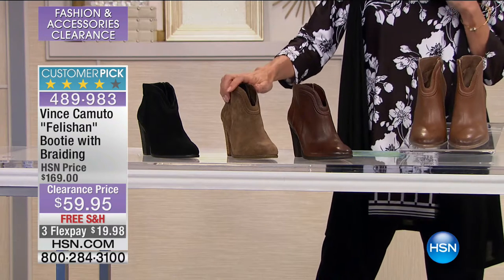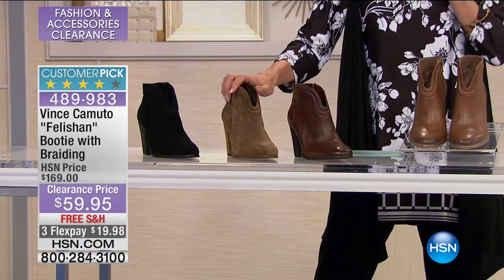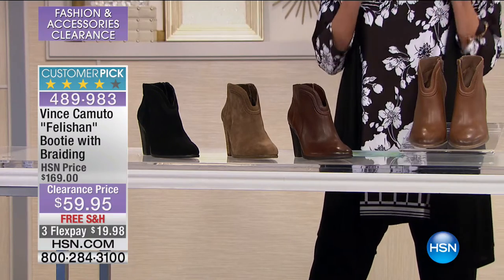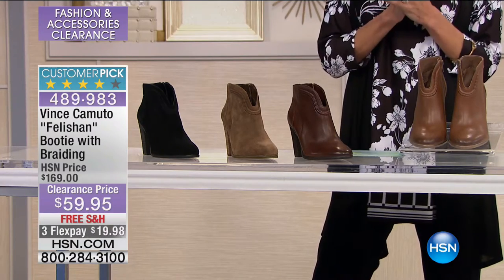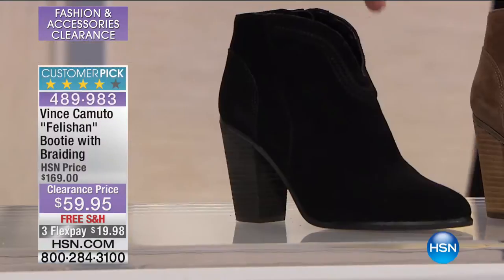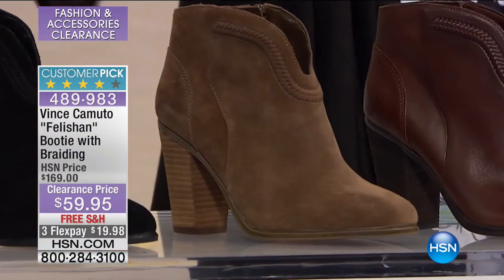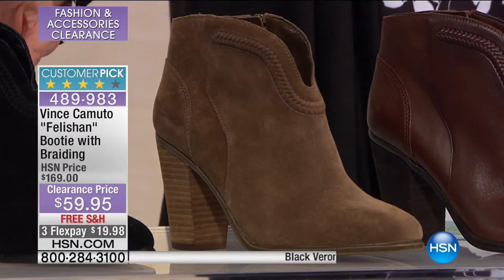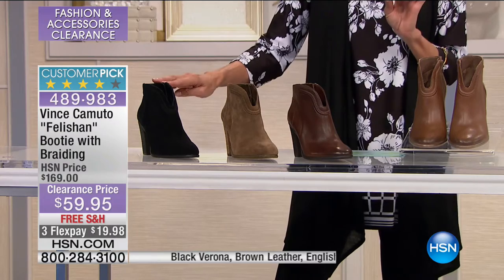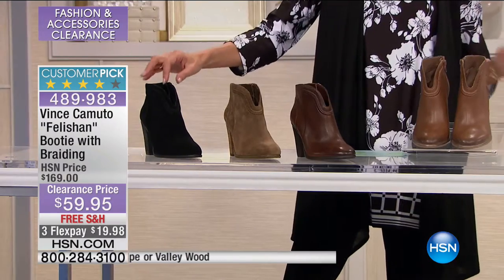We're going to go right ahead to a customer pick. I love when we can start off with a customer pick. First of all, 4.3 stars from Vince Camuto, one of the ultimate shoe designers, American brand, major award winning. I've had the pleasure of going to their showroom and it's just like, I feel like a kid in a candy store. Today we're going to start right off with a great one. We are going to offer you the amazing fashion booty with this great braiding, from $169.90, first airing $59.95, free shipping and handling, three flex pay and four on your HSN card.